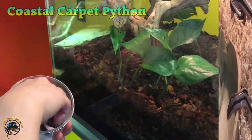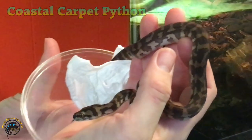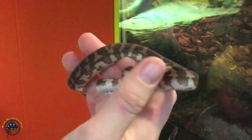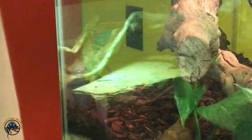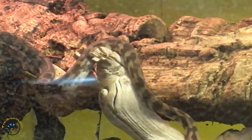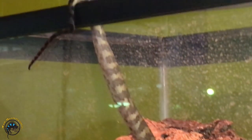This is a carpet python — a coastal carpet python. You can tell by the way it looks; it's not yellow or brown, but still just... yeah, I think it looks awesome. Oh, he's hanging on to the cage.